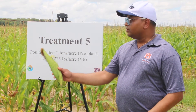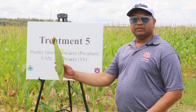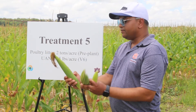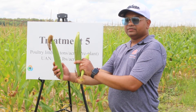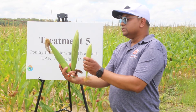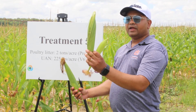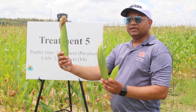This is the corn I grabbed from this plot — you can see this is a much bigger cob. And here is another cob picked from the 75 units of nitrogen treatment, and this is the one with zero nitrogen. So you can clearly see the difference between zero nitrogen, 75 units of nitrogen, and 225 units of nitrogen as a side-dress application.